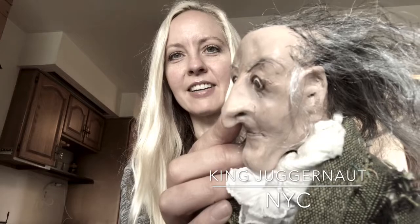I glued every hair on that head — no joke. Look at the sideburns. Even his eyebrows are that hair, right? Great.